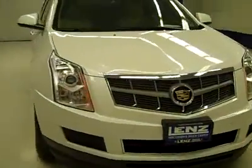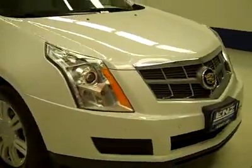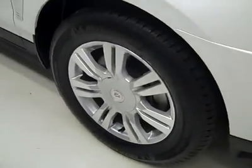This is stock number J2574, a 2010 Cadillac SRX all wheel drive. White Pearl is the color, it's only 17,000 miles and it has a 3 liter engine.